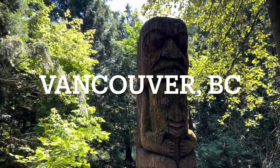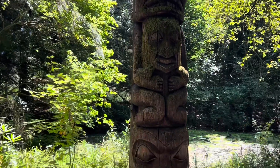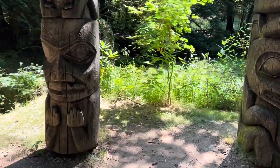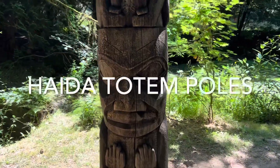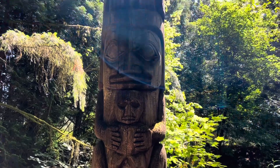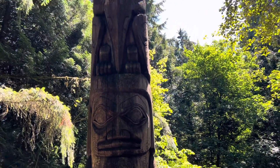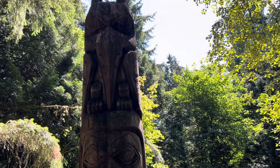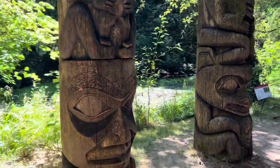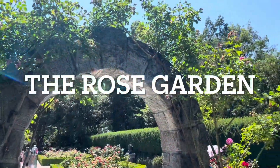Here we are downtown in Vancouver at a botanical garden known as Van Dusen. Here are structures that are totem poles — they are significant to the Northwest Coast Indigenous Peoples and they serve variously as either a signboard, genealogical record, or memorial.